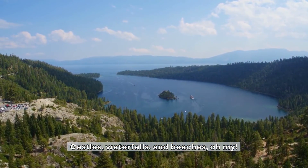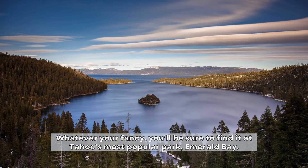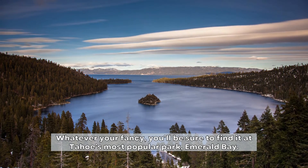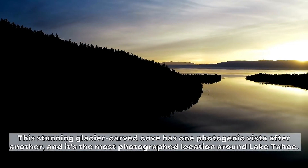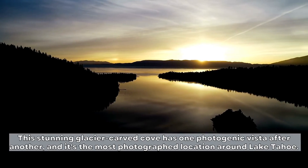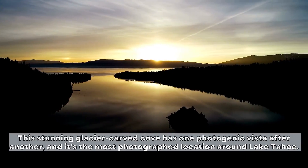Castles, waterfalls, and beaches, oh my. Whatever your fancy, you'll be sure to find it at Tahoe's most popular park, Emerald Bay. This stunning glacier-carved cove has one photogenic vista after another, and it's the most photographed location around Lake Tahoe.